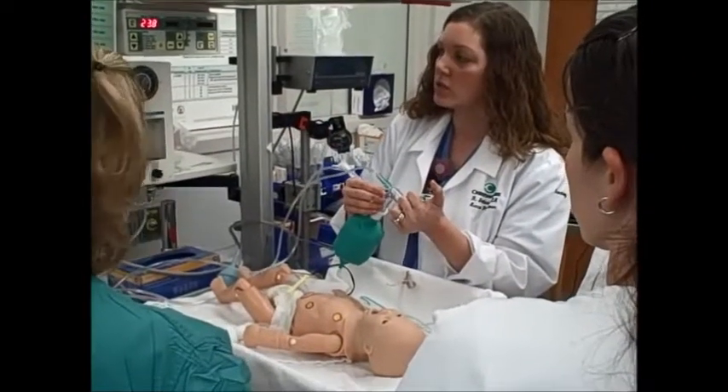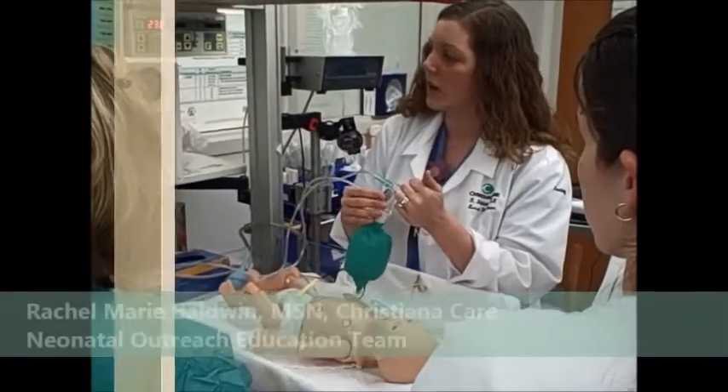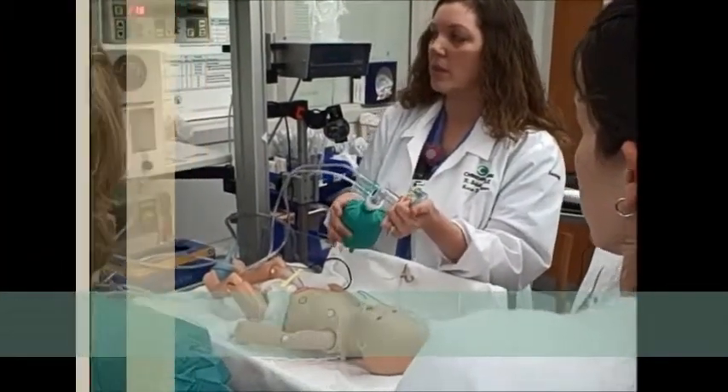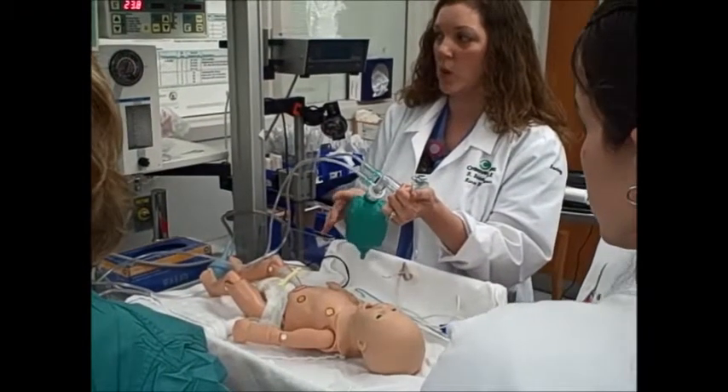So we would just set off your surface in the throat. Typically we'll start off at a PIP of 5 and a PIP of about 20.